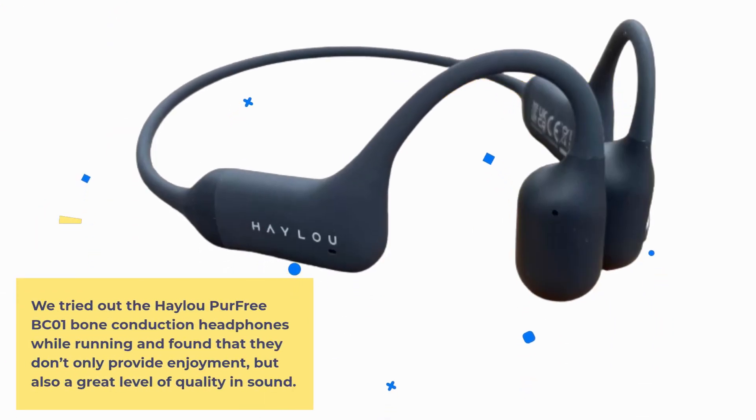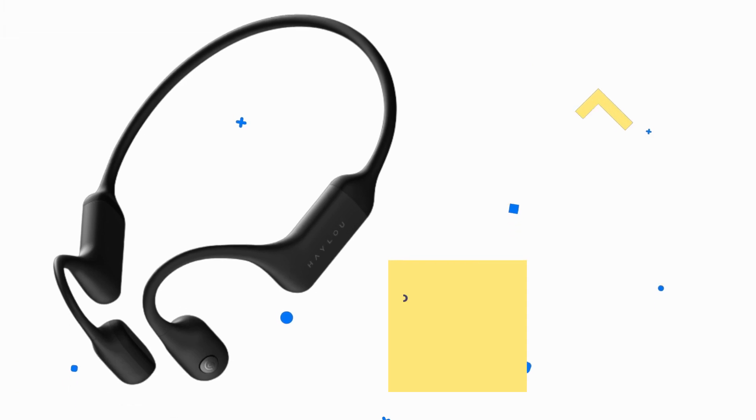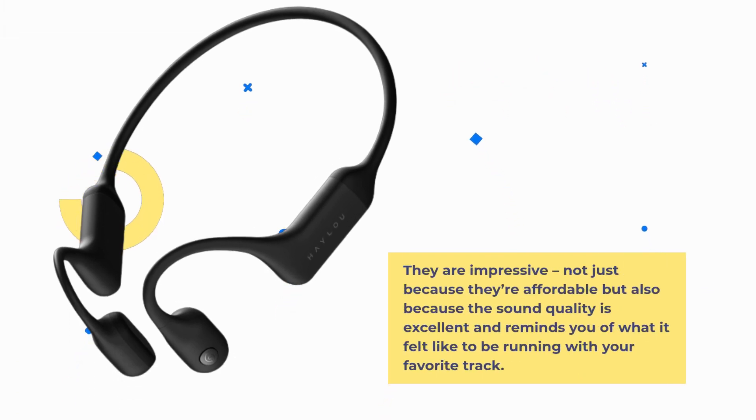We tried out the HALU Per Free BC-01 Bone Conduction Headphones while running and found that they don't only provide enjoyment, but also a great level of quality and sound. They are impressive, not just because they're affordable but also because the sound quality is excellent and reminds you of what it felt like to be running with your favorite track.